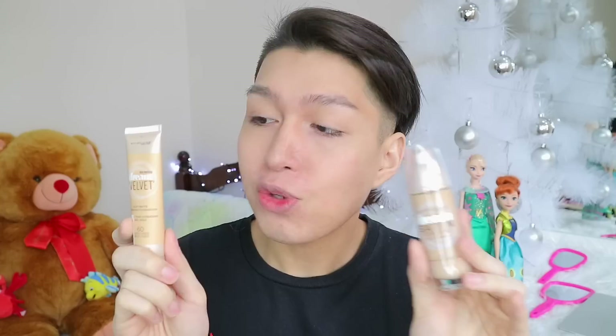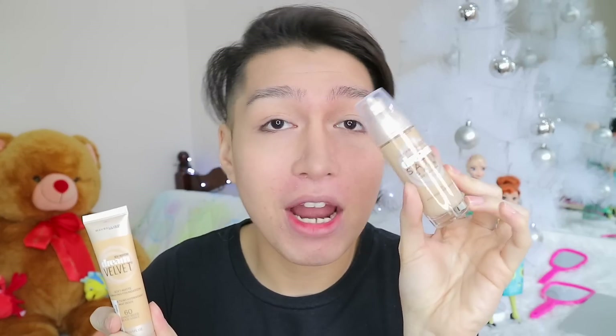The Dream Satin Skin claims to be an air-whipped liquid foundation providing poreless, satin-smooth-looking skin. The Dream Velvet is the first gel-whipped foundation that would leave you with a perfect, smooth, soft matte finish. Right from the claims, they both have different finishes. Both also claim they won't clog your pores and will keep you moisturized or hydrated all day long.